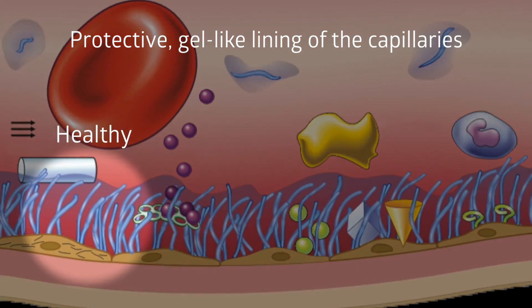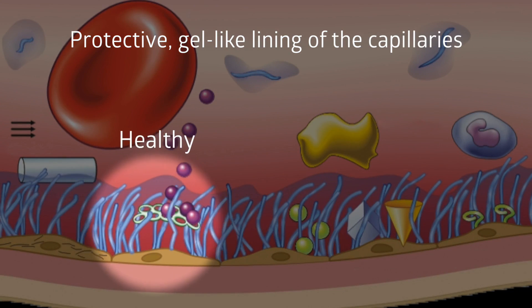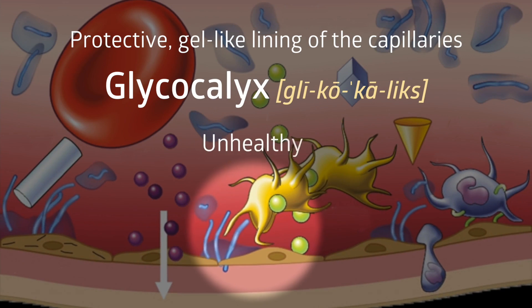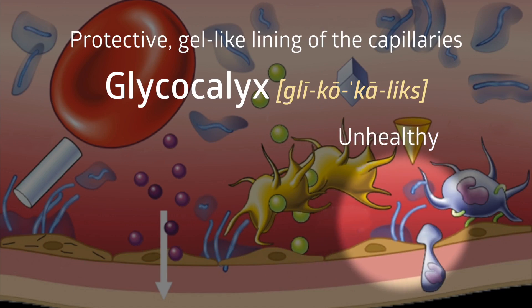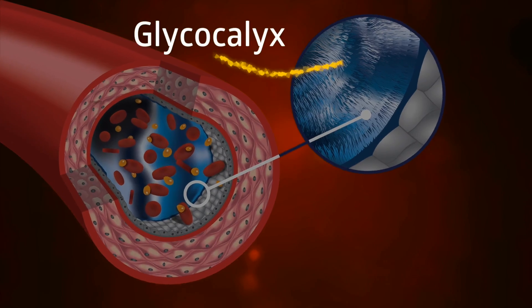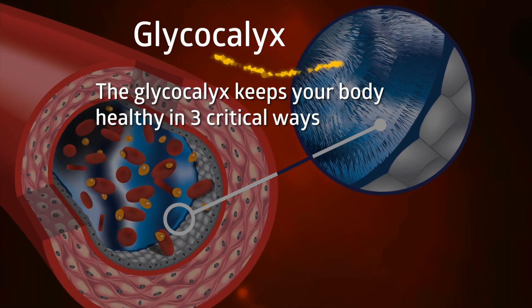This protective gel-like lining of the capillaries and all other blood vessels is called the glycocalyx. Its integrity is essential to the healthy function of all the cells, organs, and body systems. The glycocalyx keeps your body healthy in three critical ways.